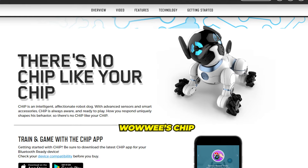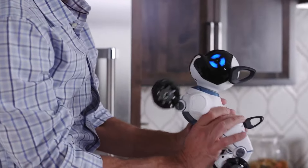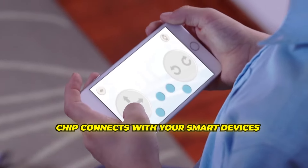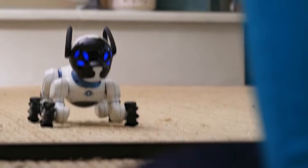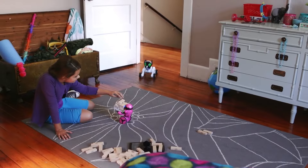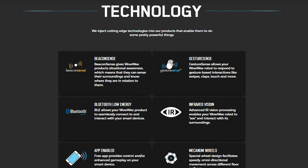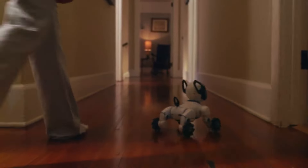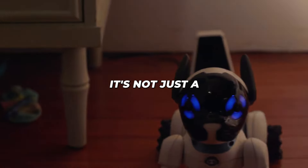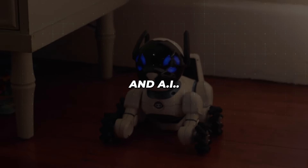Wowee's Chip might look more like a toy, but it's packed with interactive features. Using Bluetooth Low Energy, Chip connects with your smart devices, allowing you to control it with a free app. It also comes with a smart band that lets Chip recognize and follow you like a loyal pal. Chip responds to gestures, voice commands, and touch. Its mecanum wheels allow smooth movement on any terrain, while infrared vision helps it navigate. It's not just a robotic dog — it's a gateway to learning about robotics and AI.